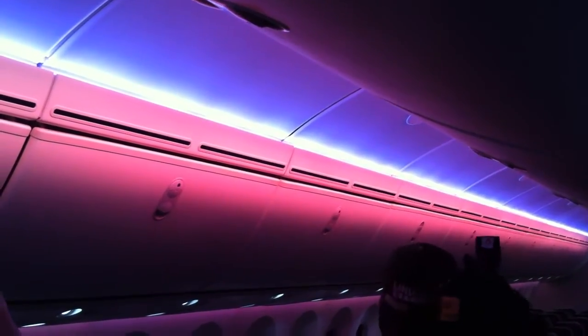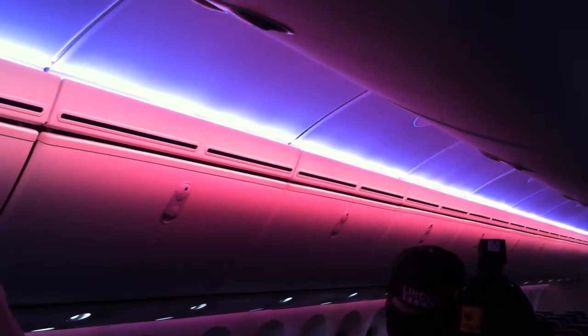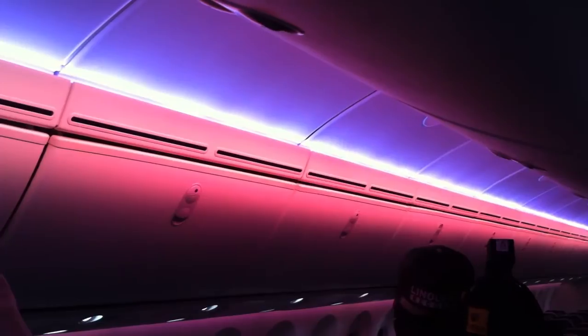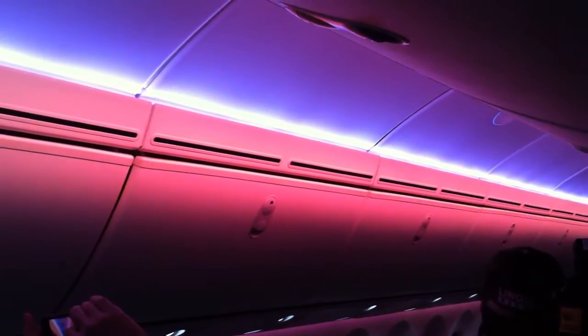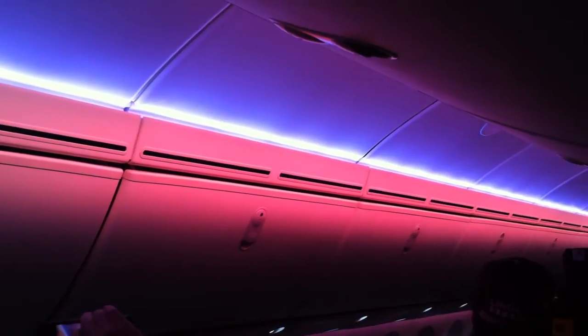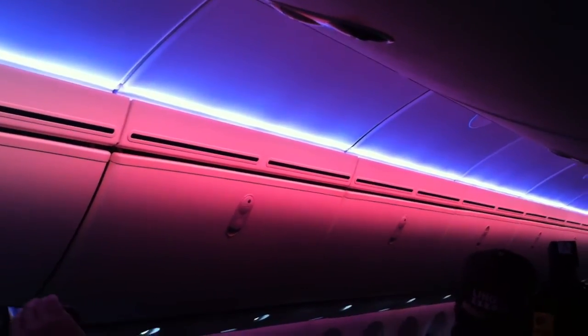The final one I'm going to show you is one that we call the rainbow crawl. In essence, what this will do is demonstrate to you the full range of lights that we're capable of doing. It will begin with a rainbow at door 2 and it will run to door 3.